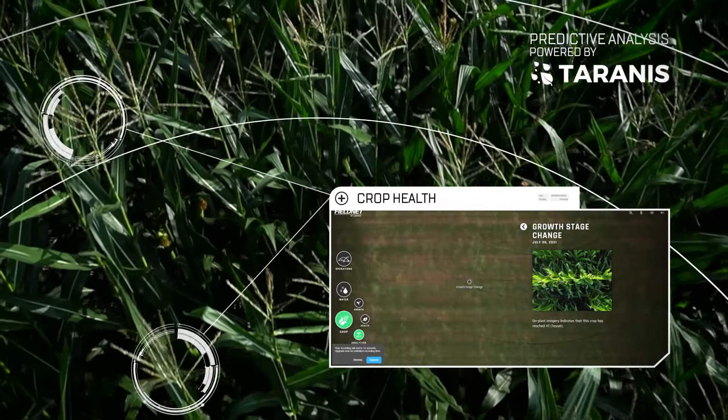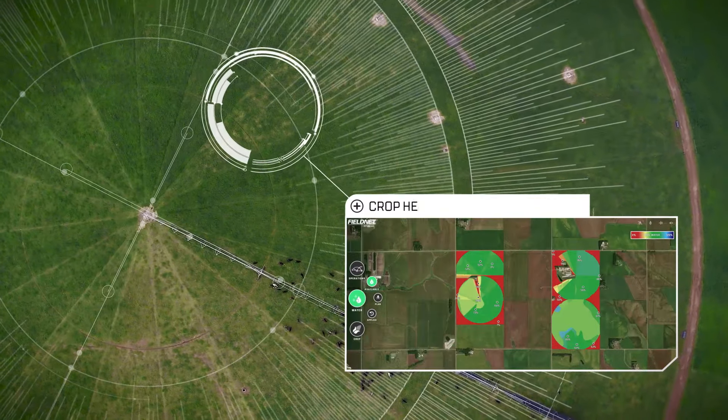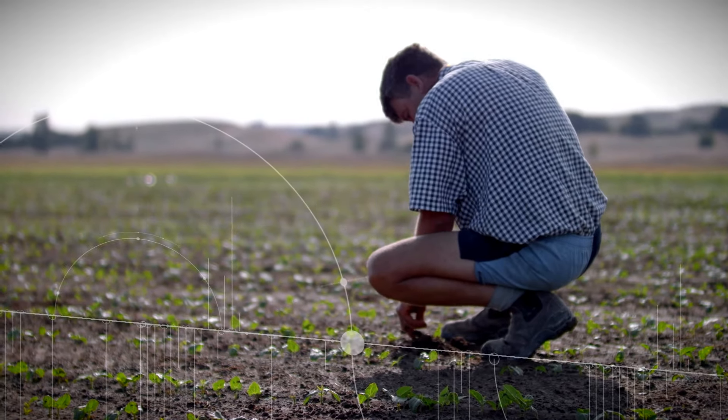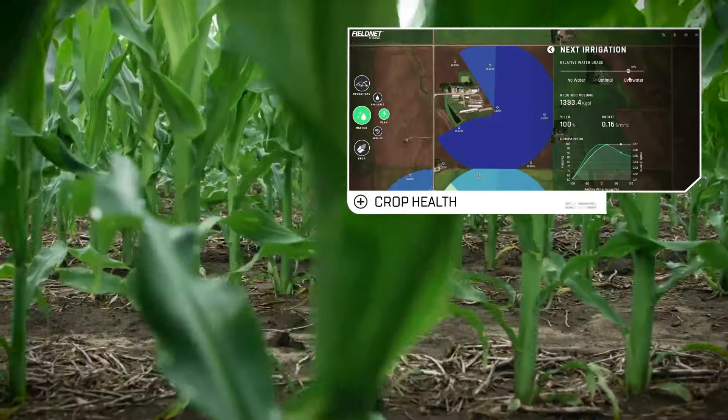See growth change as it happens. SmartPivot also monitors moisture and nutrient availability, from crop emergence through the entire growth cycle — all at leaf level, so nothing is hidden by the canopy.